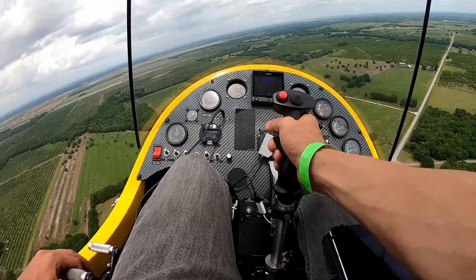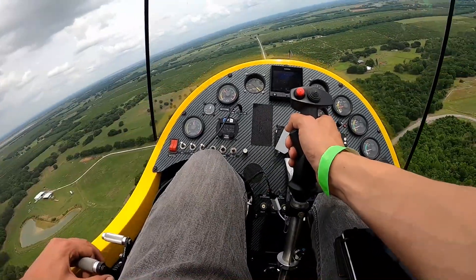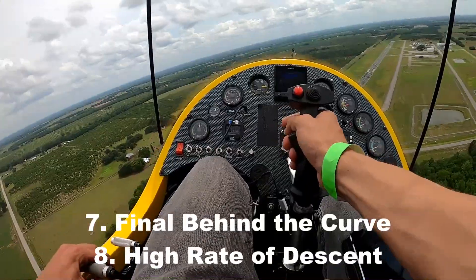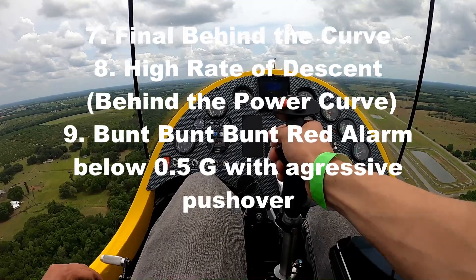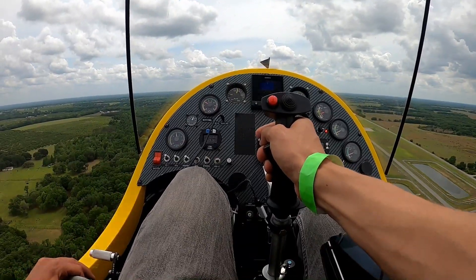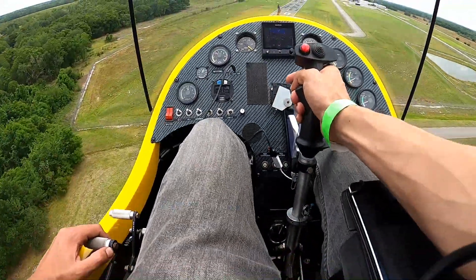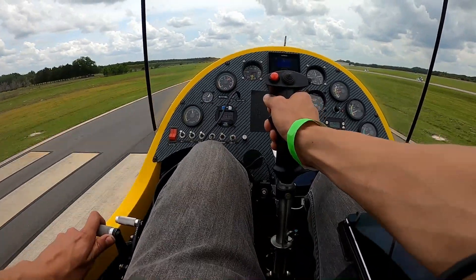The system can also warn me on approach to runway 1-8 at Wachula. If I get behind the curve — pull the stick back, get too low on airspeed — it starts telling me: behind the curve. If I continue into a vertical descent, it warns max power descending, meaning I need to recover. Then as I bunt to recover, it identifies that low-G bunt situation as well. The system can tell me when I'm in a bunt situation.